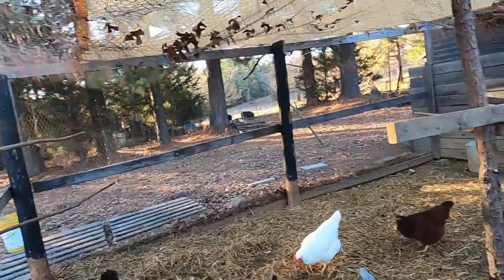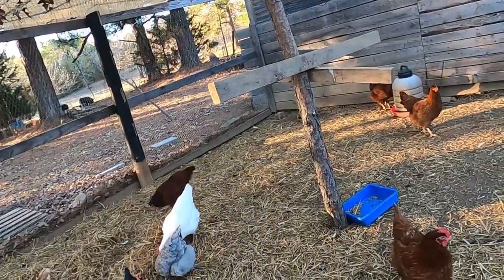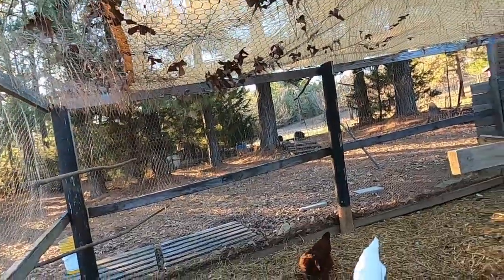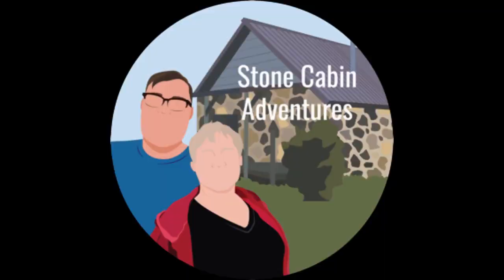That's how we feed our animals of an evening. It takes about five minutes, unless I'm on the camera — and then it takes me forever. You guys have a wonderful evening, and welcome to Stone Cabin Adventures. We hope you come on many, many more adventures with us. This evening's adventure was quite peaceful. God bless — remember, we love you, but Jesus loves you more. Mwah, thank you.